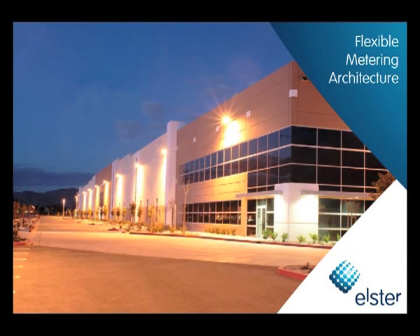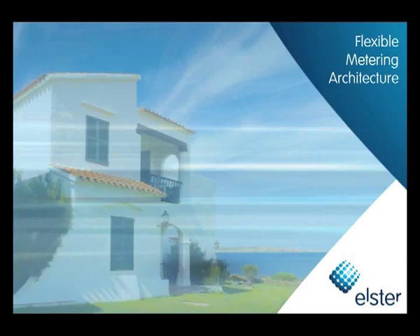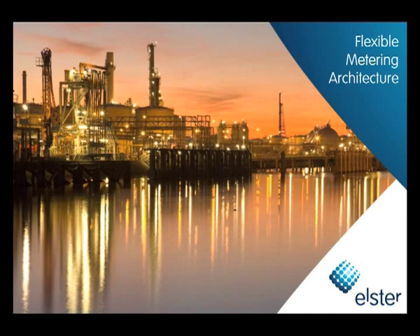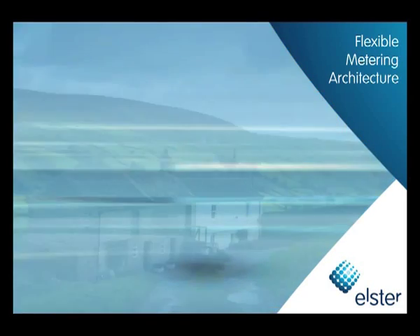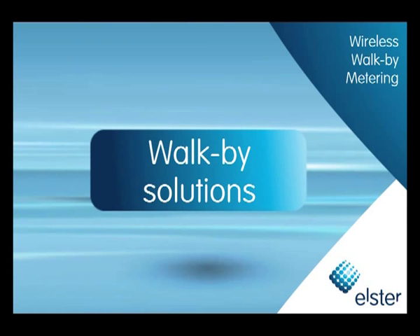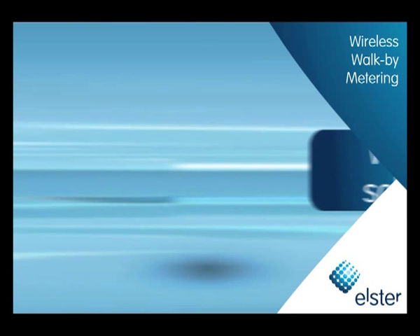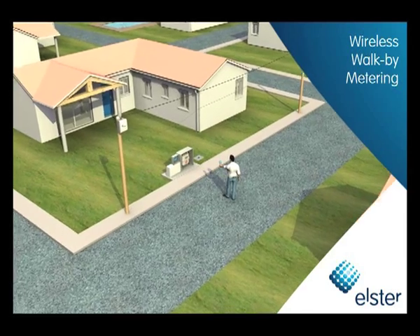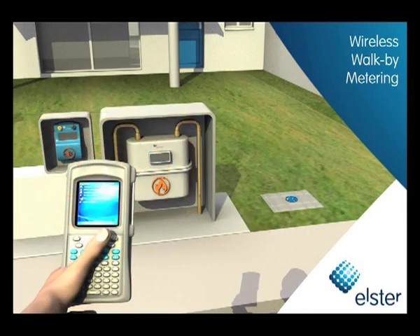Elster AMI is perfectly adapted to commercial, residential and industrial sites, and even for extremely remote locations. With Elster products, utilities can deploy systems with walk-by or fully automated reading, or any combination of the two, without having to change meters. Wireless walk-by reading speeds up data collection in the field today, while paving the way for a fully automated system in the future.